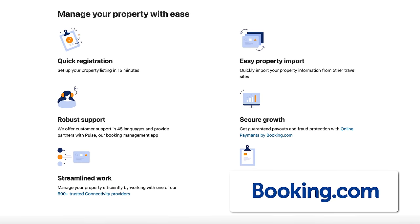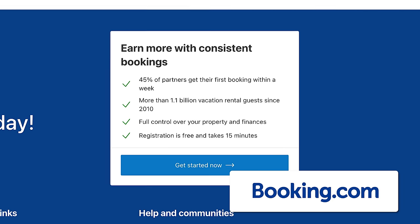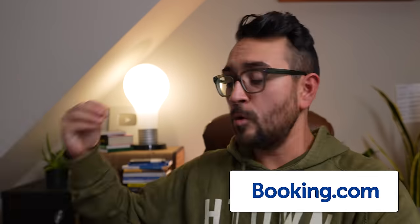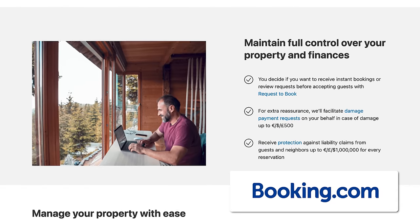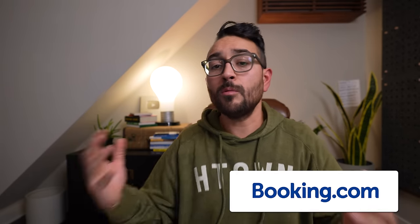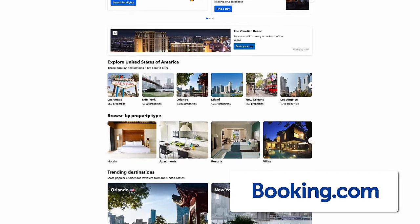That's what we're currently working to do — it's a super no-brainer way to increase bookings. You can set up your property listing quickly with Booking.com's 15-minute registration flow. And it's not a wasted effort: 45% of partners get their first booking within the first week of listing through Booking.com's partner onboarding program. As a seasoned short-term rental host, I know you're asking what protections you have — with Booking.com, you get protection from liability claims from guests and neighbors up to $1 million per reservation.